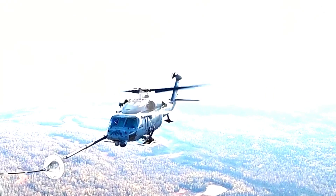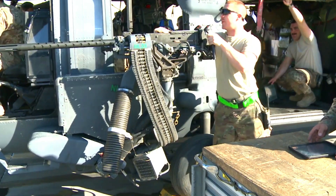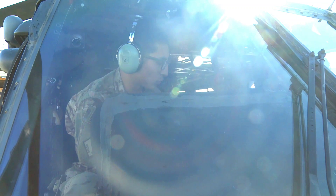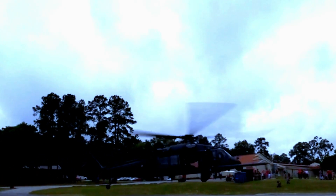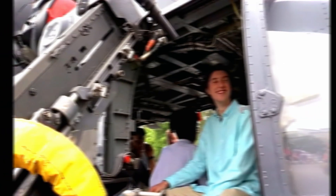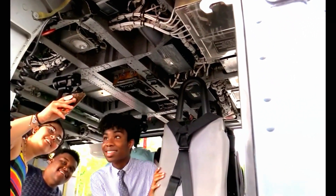The U.S. Air Force rescue squad is always looking for ways to improve their capabilities, and the innovations to the HH-60G are a big step in that direction. With ever-evolving technology, they are ready for the challenges of the future. This innovation also provides inspiration for other military forces around the world to upgrade their helicopter fleets and adopt the latest technology for more effective rescue missions.